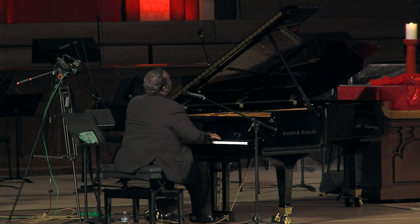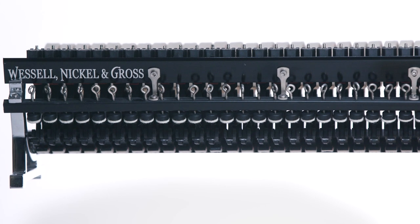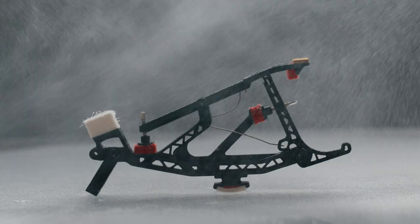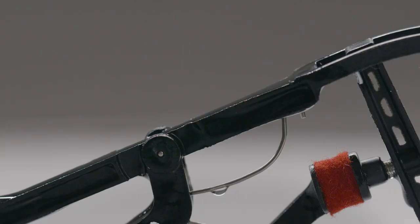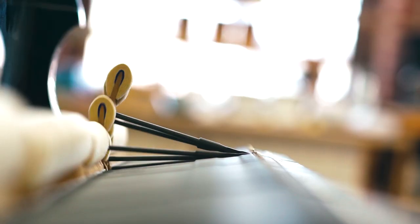Another thing I really like about the Mason & Hamlin, and a reason I thought it would be the perfect piano for the Deep South, is the composite action by Wessel, Nickel and Gross. Knowing that composite material is designed for areas of humidity is reassuring — anyone who lives in the South knows that wood swells and shrinks. To remove that as a factor, knowing you could walk in on any Sunday morning and have a piano ready to perform without any issue, was a great reassurance.